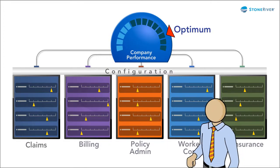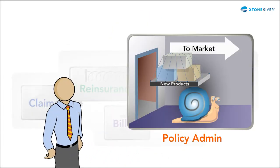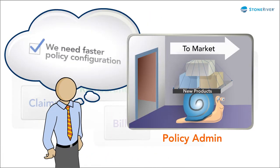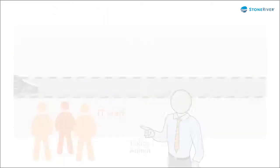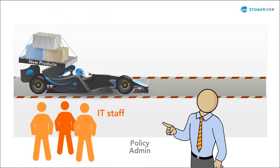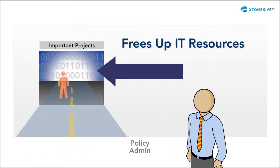What if you could reconfigure systems to do whatever you want to do? Instead of a policy administration system where new product introduction moves at a snail's pace, you could have a streamlined policy system that speeds time to market and frees up IT resources.